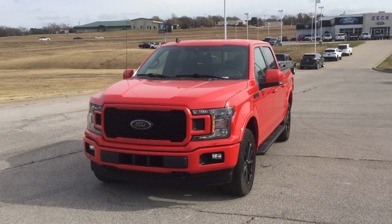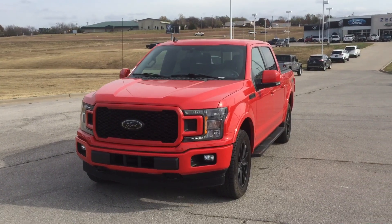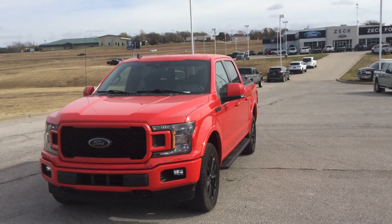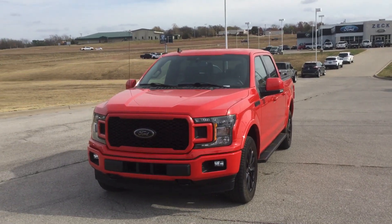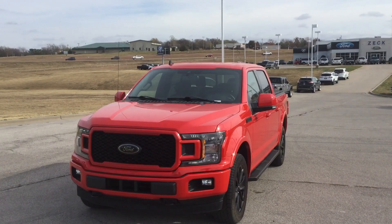Hello, this is your walk-around video for a 2020 F-150 Lariat with stock number 0940. I'm going to apologize up front — it's a little windy, so you might hear the wind. I'll do my best to go for it.